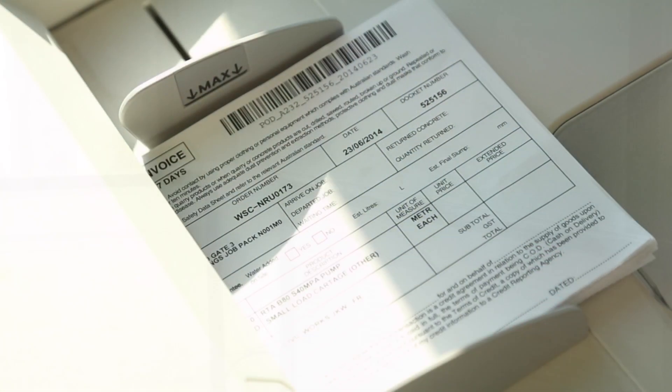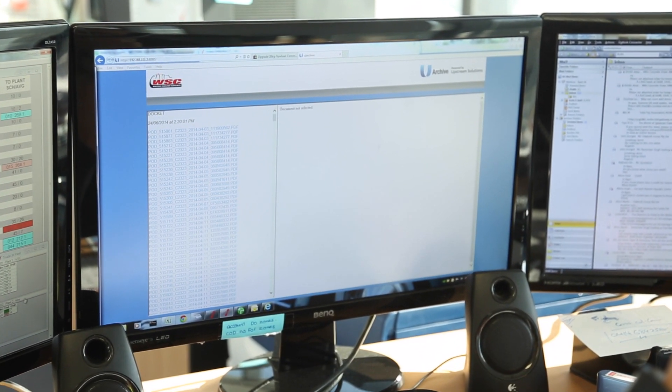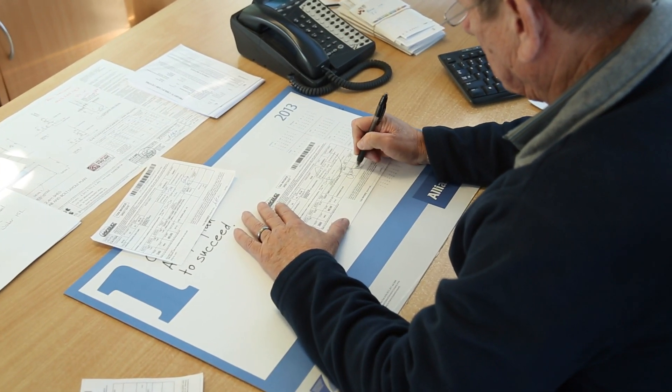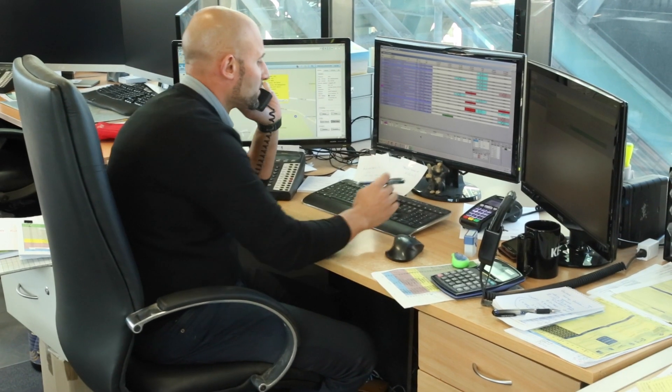The processing of dockets can be streamlined, automating the sorting, indexing, and storing of the documents, making them instantly available for retrieval. Handwritten changes such as waiting time, haulage, and water added are automatically detected, ensuring variations are captured and additional revenue opportunities are never missed.